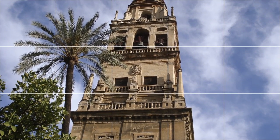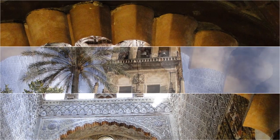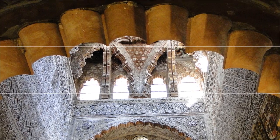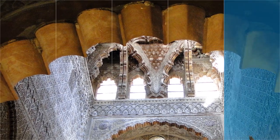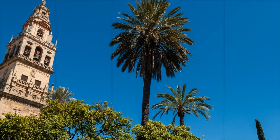The Mosque Cathedral of Cordoba, also called the Mesquita and the Great Mosque of Cordoba, is a medieval Islamic mosque that was converted into a Catholic Christian cathedral in the Spanish city of Cordoba, Andalusia. The mosque is regarded as one of the most accomplished monuments of Moorish architecture.